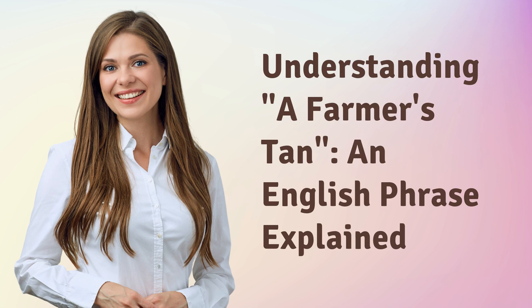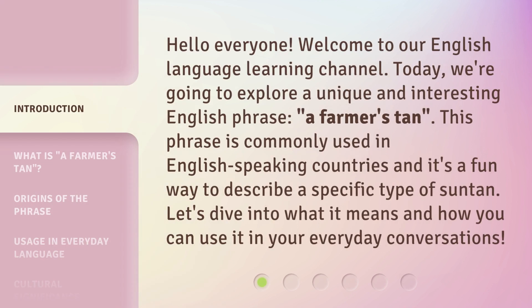Hello everyone, welcome to our English language learning channel. Today, we're going to explore a unique and interesting English phrase: a farmer's tan. This phrase is commonly used in English-speaking countries and it's a fun way to describe a specific type of suntan. Let's dive into what it means and how you can use it in your everyday conversations.